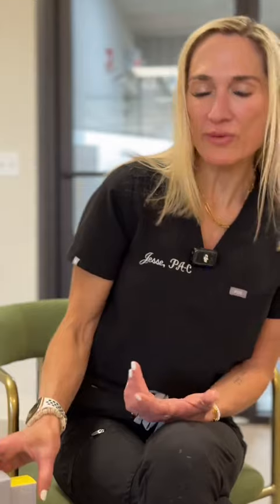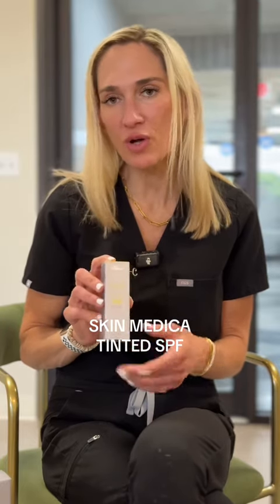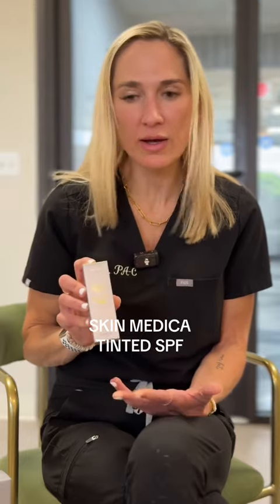And then lastly, I'm trying to avoid foundation, so I just use our Tinted SPF. This is SPF 32 and works for all skin tones. It's a really nice product and allows me to even out any correction in my skin without adding a foundation, which is something that we all like to avoid in the summer months.